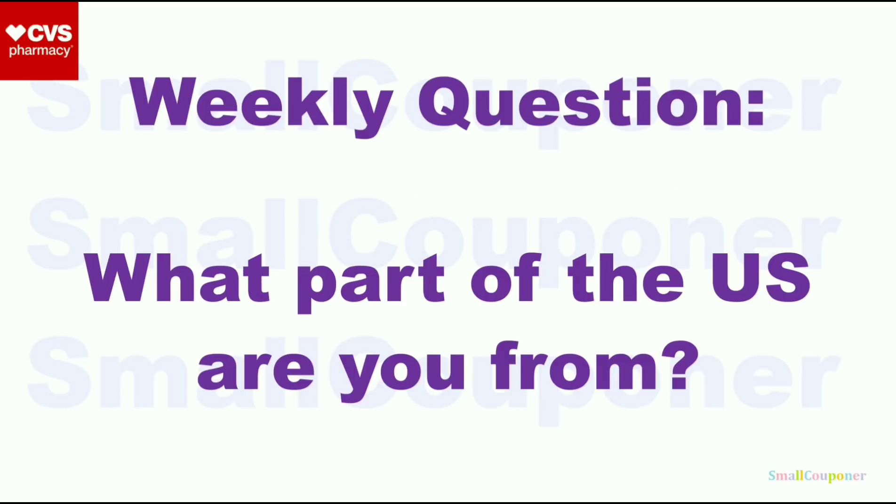So this is something new that I'm doing — a weekly question. What part of the U.S. are you from? I'm from Maryland, in the eastern part of the United States. Where are you from? You can comment anything. If you don't want to answer this question, just comment. I usually reply and read all of the comments if YouTube doesn't delete it.